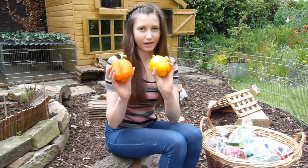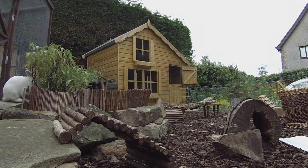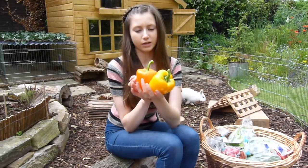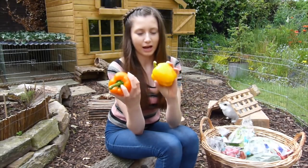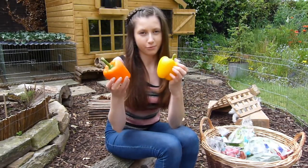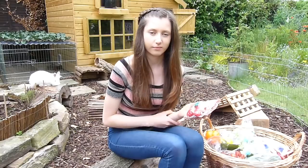Next up we have bell peppers, and these can be fed in any color. The peppers can strengthen their immune system, although they do have quite a high water content, so please don't overfeed them. In moderation, these are a great thing to feed your rabbits and are quite easily available. You want to remove the stalk and the seeds inside before feeding, as those are not safe.